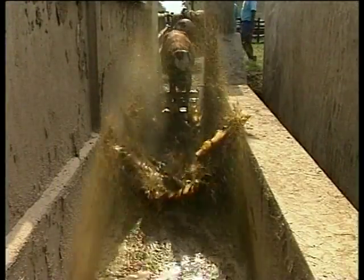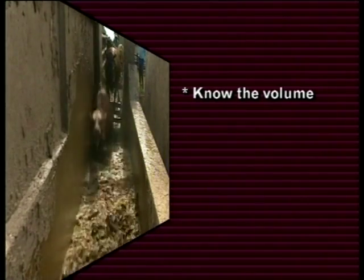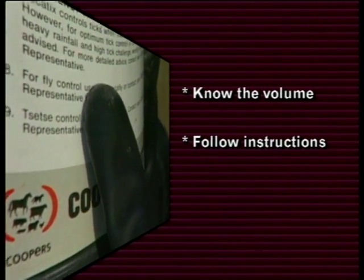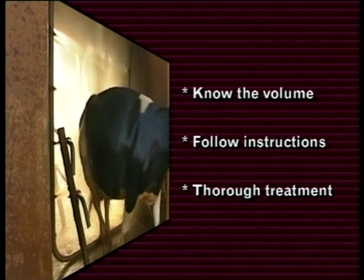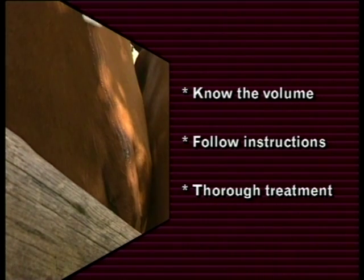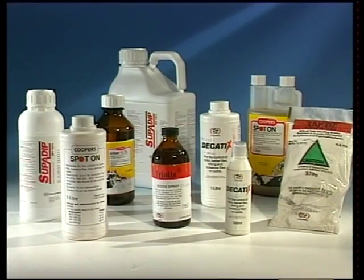A quick summary of the principles of good tick control: know the volume of your dip tank or sump tank to ensure accurate wash concentration at all times. Always follow the manufacturer's instructions for mixing and replenishing the acaricide. When dipping or spraying, ensure thorough wetting of the whole animal for complete tick control. With pour-ons, ensure the animals are dry before treatment and apply the liquid along the back line.